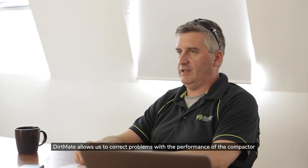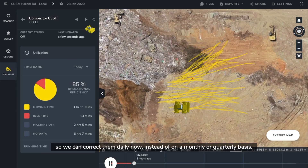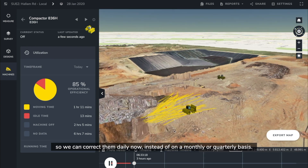DirtMate allows us to correct problems with the performance of the compacted dirt, so we can correct them daily now instead of on a monthly or quarterly basis.